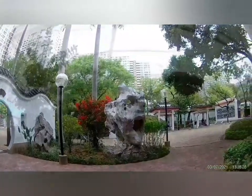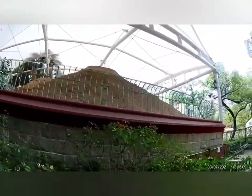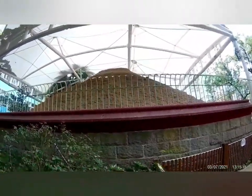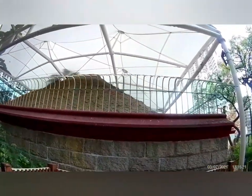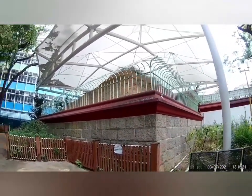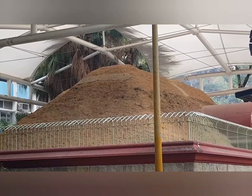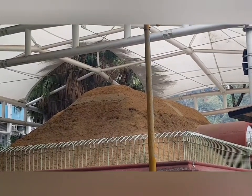Dito siya guys. Natapos na. Nakapreserve, saka nakabakod. Sarado doon sa entrance. Kaya lang sarado. Ito yung Li Cheng Ok Hantong Museum. Maganda sana kaso nakasara kaya, hindi natin mapasok.